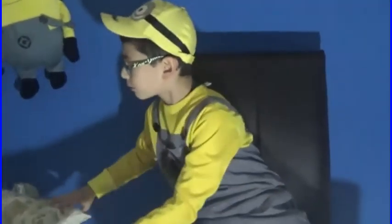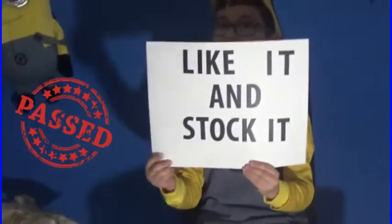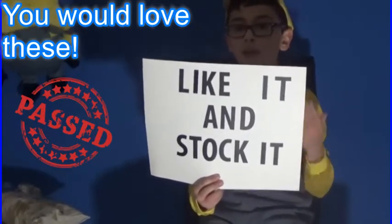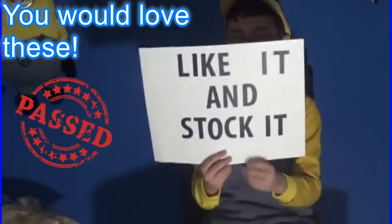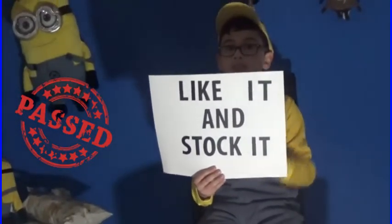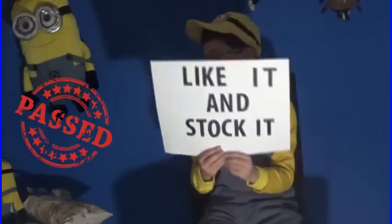I give this a 'like it and stock it' — unless you're allergic to peanut butter. I recommend you go to your Trader Joe's and buy a bunch of them, try them, and you'll be like 'Minion Mike was so right.' The peanut butter in the middle is just phenomenal — it's so powerful and it amazes me how tasty it is. Phenomenal.